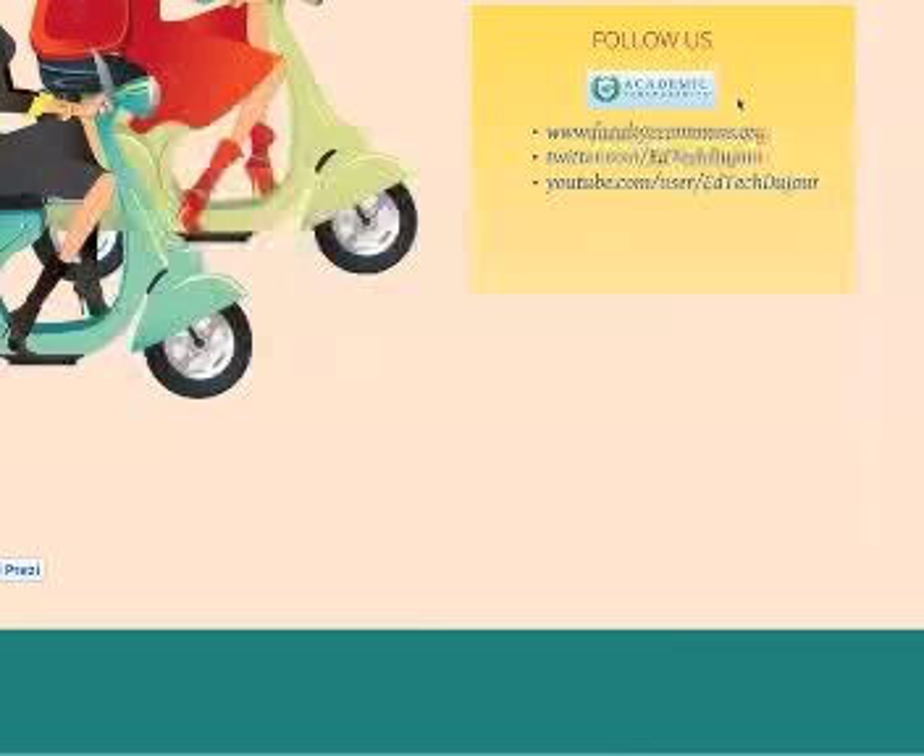There are all kinds of resources you can find on facultyecommons.org. If anybody's interested, we have a newsletter to subscribe to on facultyecommons.org. Please go ahead and check that out.